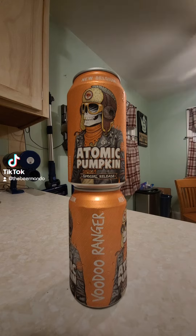This time on Brew 2 Review, we've got a brew coming out of New Belgium Brewing Company out of Fort Collins, Colorado. This time it's their Voodoo Ranger Atomic Pumpkin Spicy Release — an Atomic Pumpkin Ale featuring cinnamon and habanero chili peppers for just the right amount of heat. Comes in at 6.4% ABV with 10 IBUs.